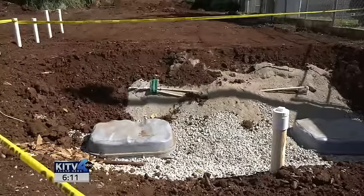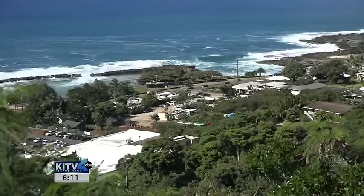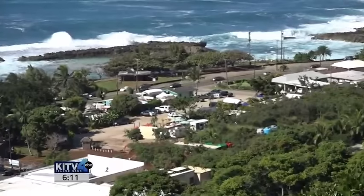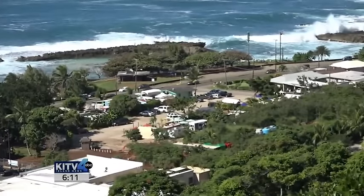The city's planning department says it may take another look at the project. The neighborhood board takes up the issue next week, and the developer says he'll be there to answer questions. Catherine Cruz, KITV Island News.